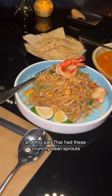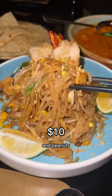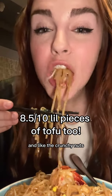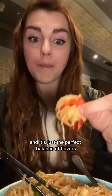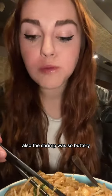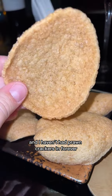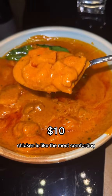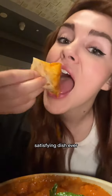Later we found this fancy Thai-Indian restaurant. This pad thai had crunchy bean sprouts, peanuts, and a sweetness that goes so well with a tangy lime and crunchy nuts — just the perfect balance of flavors. The shrimp was so buttery, and I haven't had prawn crackers in forever but they are so light and airy — the best texture.